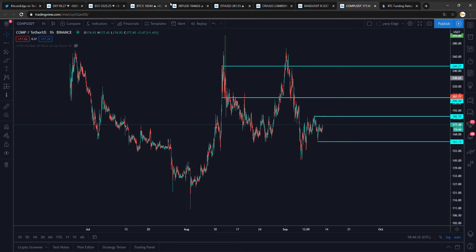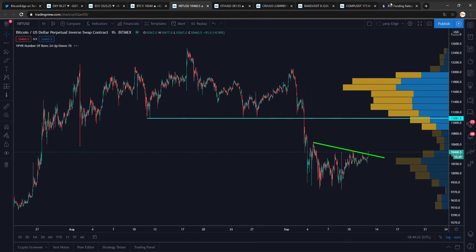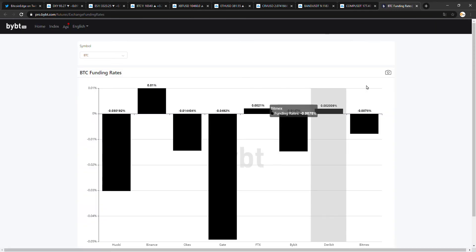I'm really bullish on Bitcoin right now and I think we will go for 11k today — pretty soon. I think in the next 24 hours it's possible. Funding is pretty negative, which is really good.